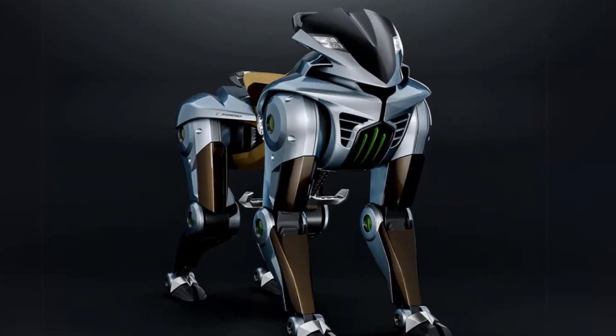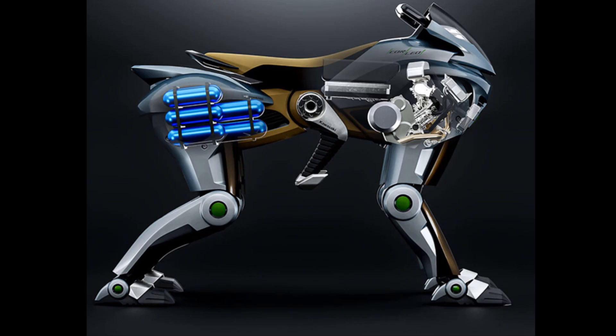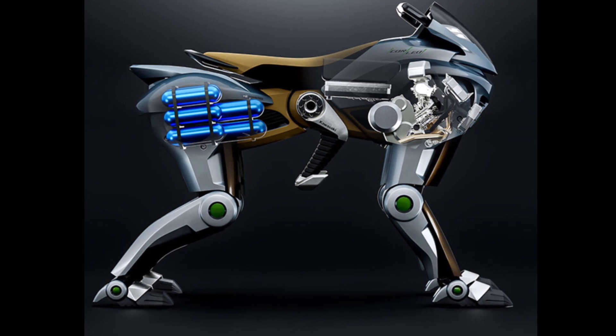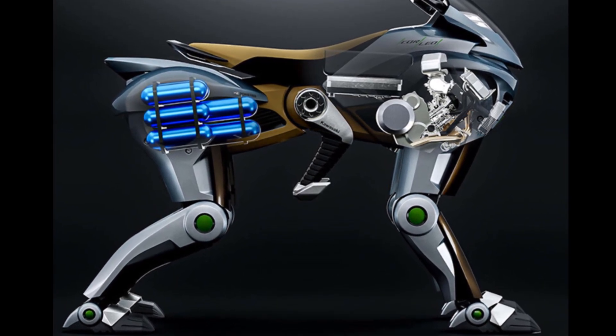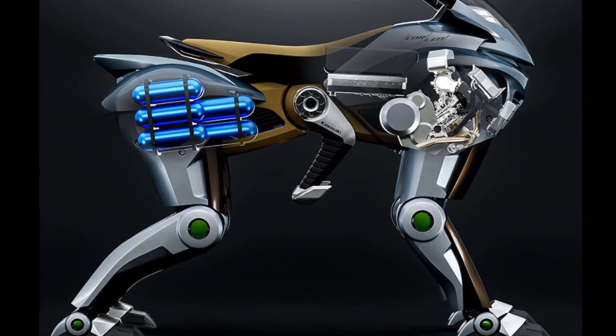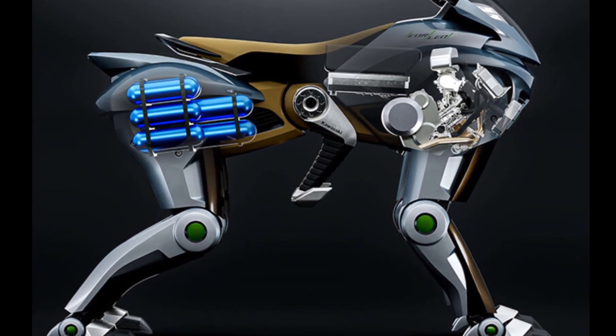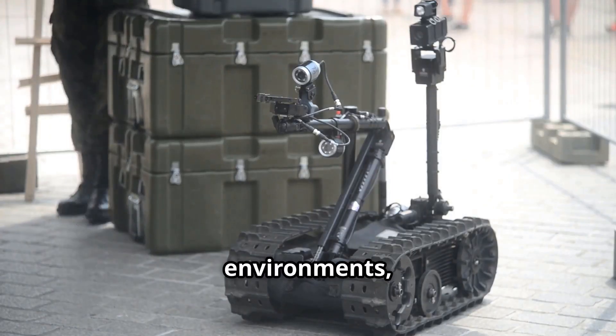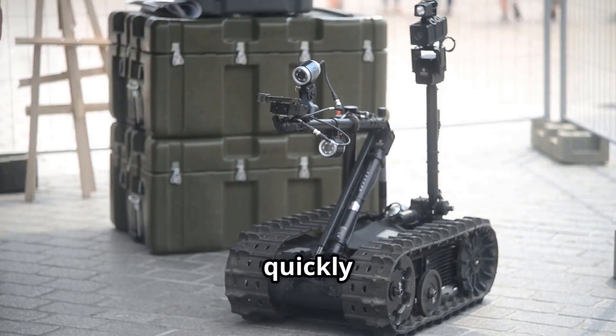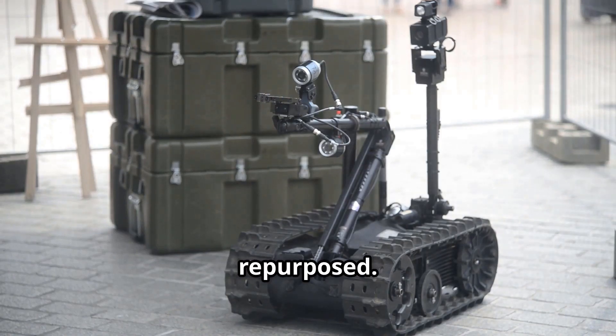Kawasaki is keen to stress that Corleo is not designed as a weapon — the official statement emphasizes its intended use in industrial, research, and humanitarian fields. But the line between peaceful tech and military utility has always been razor thin. When you see a machine that can move like an animal, operate without direct input, and adapt to changing environments, it's not hard to imagine how quickly such technology could be repurposed.